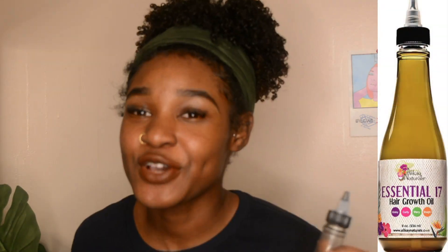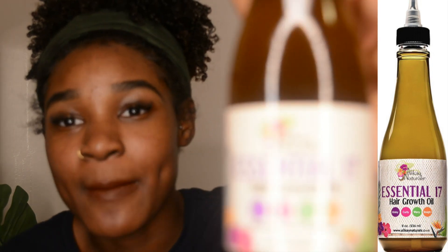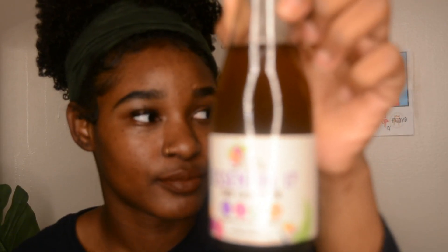Another thing I got was their Seventeen Essential Oil. This came two days ago so I went ahead and started using it. It doesn't come this dark — I just added some Spring Raj powder, that's why it got a little bit darker.